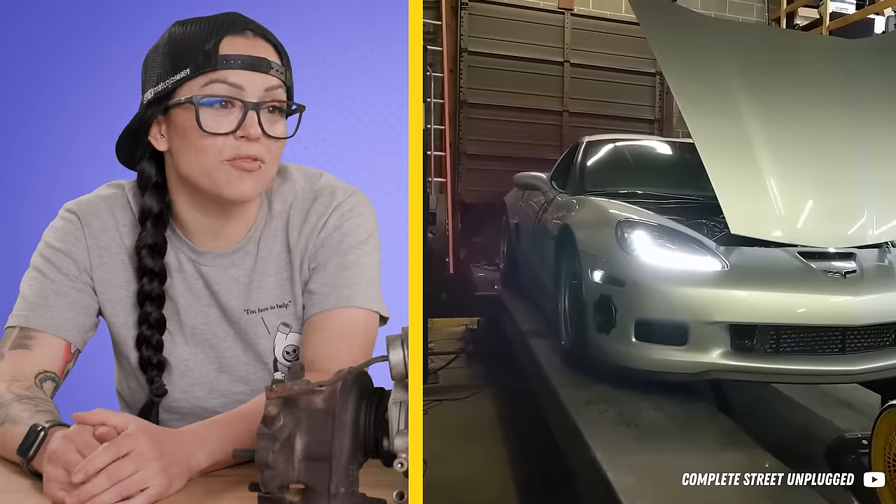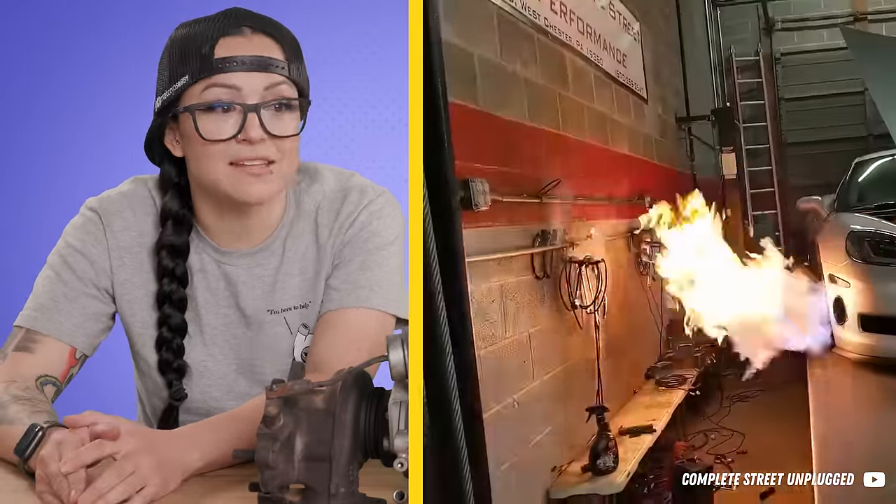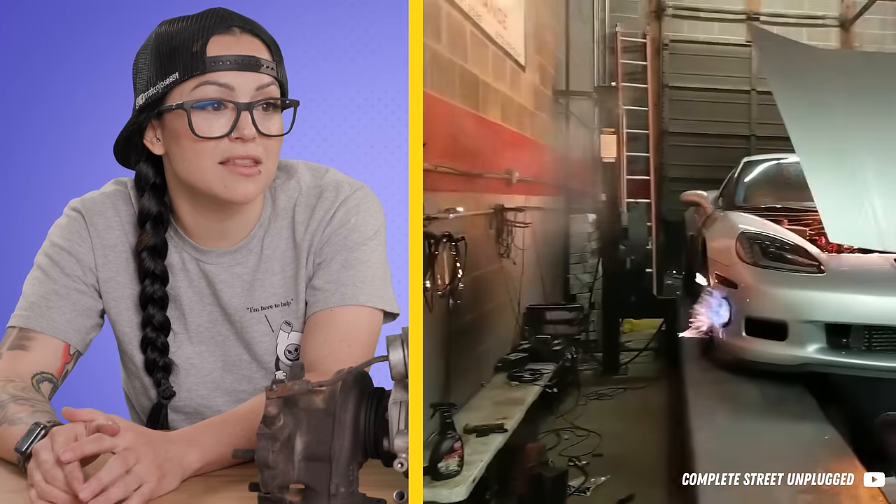Whenever you add a lot of power — especially a lot of boost to an engine — things down the line start to show their weaknesses, because none of these parts came from Chevrolet built to hold 1,400 horsepower. It looks more like a tuning failure to me. We've got too much fuel, so much that we're not able to burn it in our combustion chamber, so it's coming back out the exhaust — and it looks like it came back out the intake as well, burning our plastic intake and shooting flames out of the exhaust.